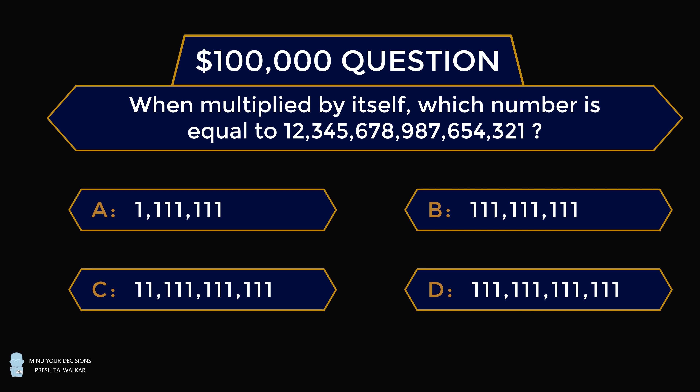There are four answer choices, and bear with me because I'm going to read them aloud exactly as I read them on the game show. Answer choice A: 1,1,1,1,1,1,1. Answer choice B: 1,1,1,1,1,1,1,1. Answer choice C: 1,1,1,1,1,1,1,1,1,1,1. And answer choice D: 1,1,1,1,1,1,1,1,1,1,1,1,1.